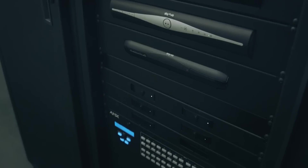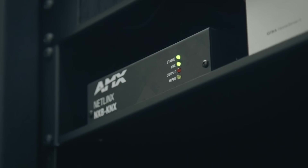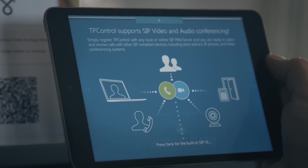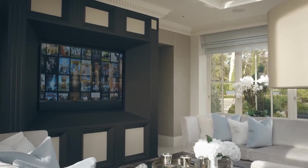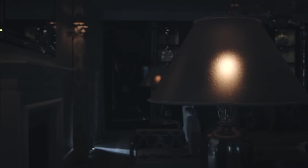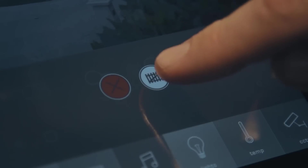We use AMX in many of our projects for its reliability. TP Control enables us to use an iPad as a means of controlling that AMX system. What the client wanted was one integrated system that allowed control of his audio-visual system along with elements of the house, such as lighting, spa control, heating and gate entry, all from one integrated system on his iPad.